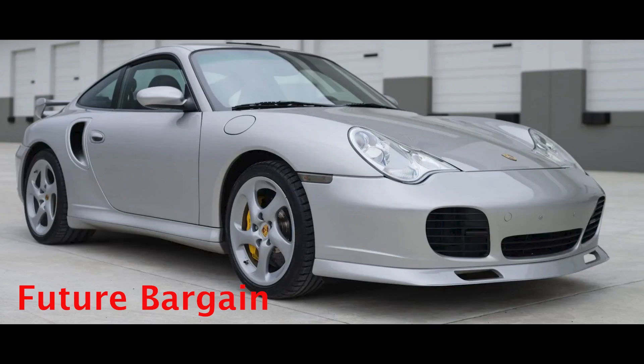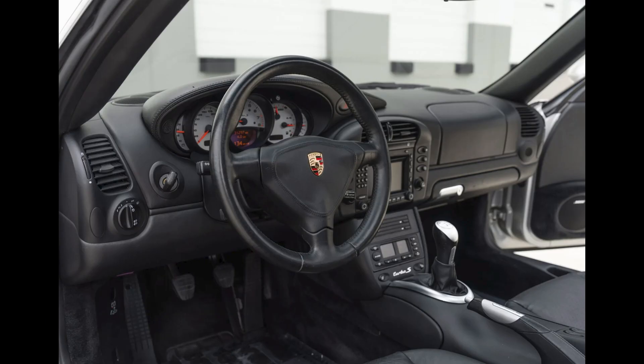An Arctic Silver 31,000-mile 2005 911 Turbo S Coupe sold for $108,000. A Turbo S with aero kit and sports seats — one of only a handful so equipped. This was a fair sale price.